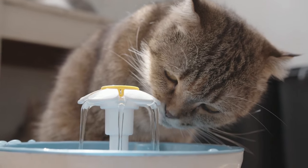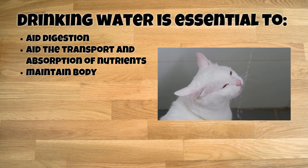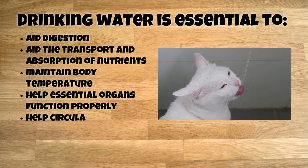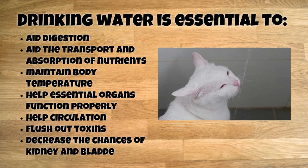Preventative Vet explains that drinking water is essential to aid in digestion, aid the transport and absorption of nutrients, maintain body temperature, help essential organs function properly, help circulation, flush out toxins, and decrease the chance of kidney and bladder stones.